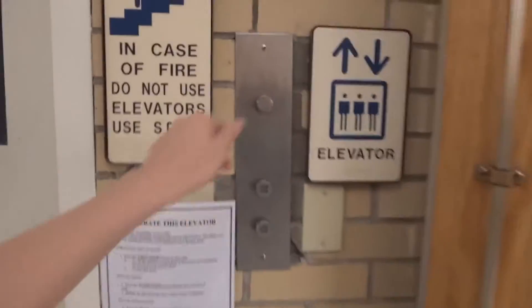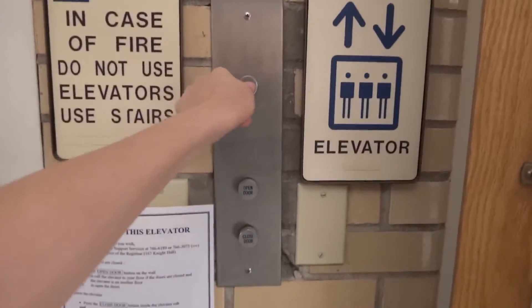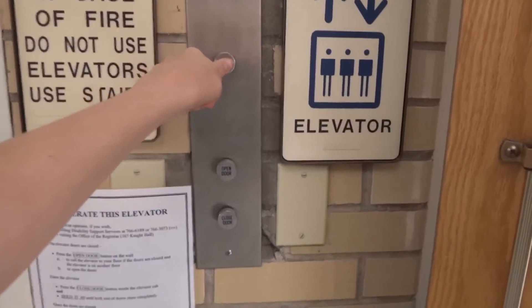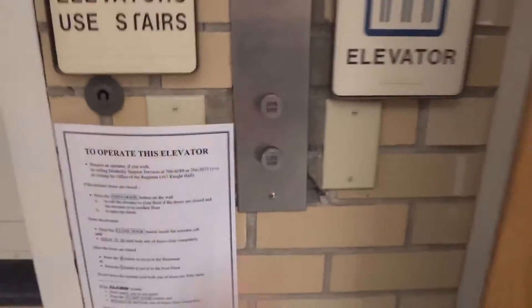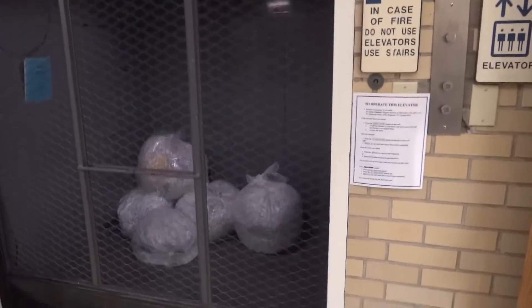Here we come to the Freight Elevator at the University of Wyoming Knight Hall. Check this out — it's already here. This is a vintage Otis with silver buttons, a silver version of the black buttons.